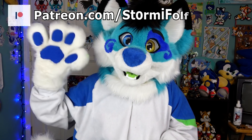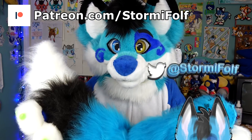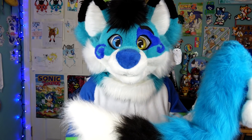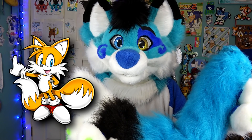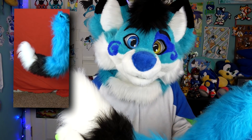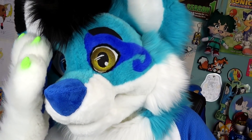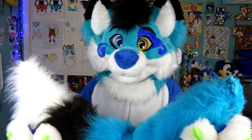Hi everyone, my name is Stormy the Wolf, and today I'd like to show you the Digi Tail. I received this Digi Tail from an anonymous supporter. This is the Digi Tail made by the Tail Company — that's right, a company that makes animatronic fluffy tails.